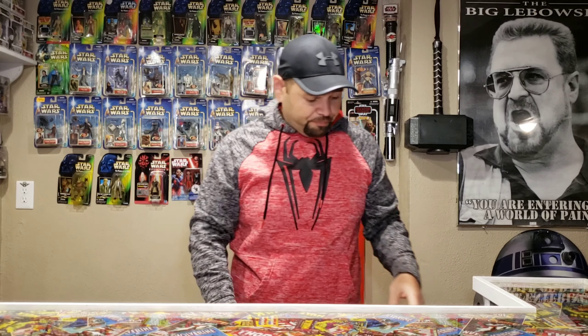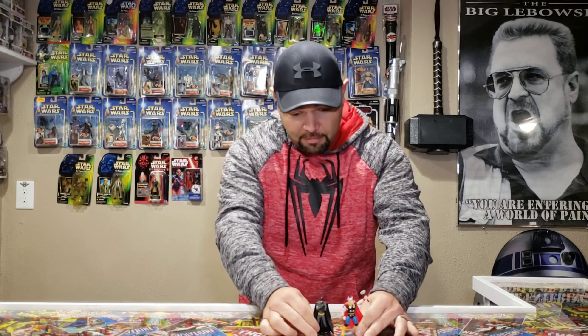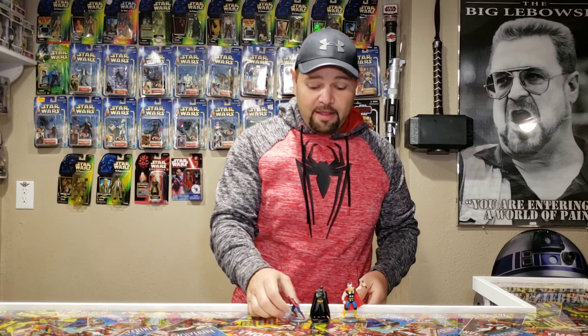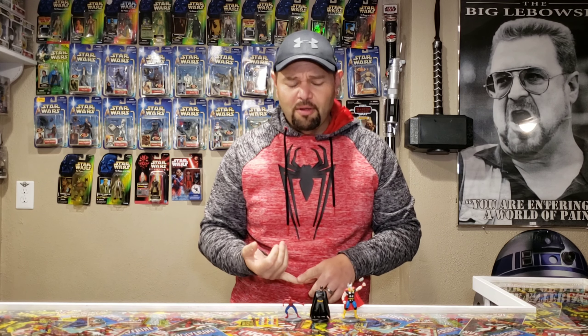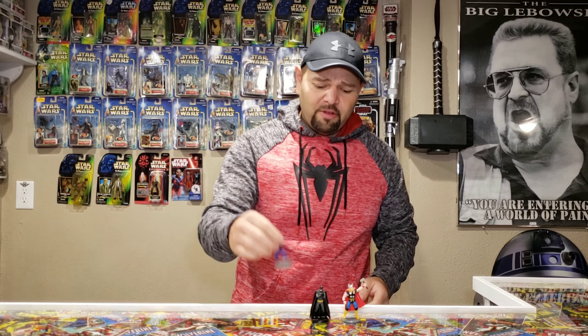Dollar Tree does sell little figures — they've got DC and Marvel. I think they're only about four characters each: Batman, Superman, Flash, and the Joker for DC. For Marvel they have Iron Man, Captain America, Thor, and Spider-Man. They're just little figures that look cool on the shelves. I love having little figures like that up there and I don't really have to explain myself to anybody.